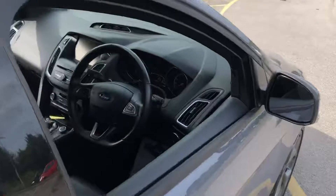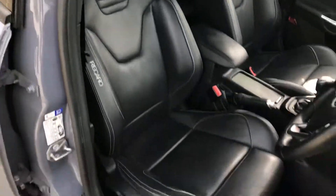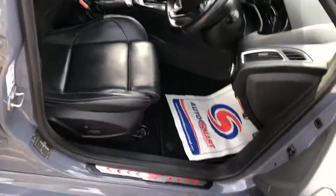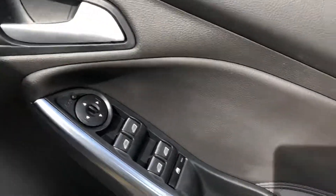Flat bottom steering wheel, keyless entry, auto lights, electric seat adjustment, strips which light up at the side, powered mirrors, electric windows all around.